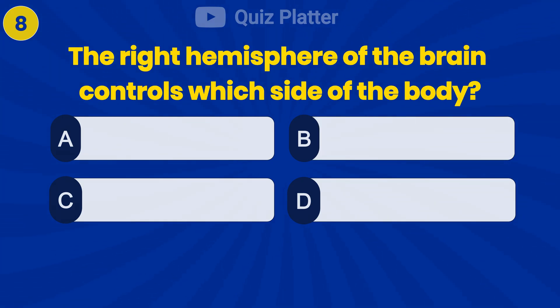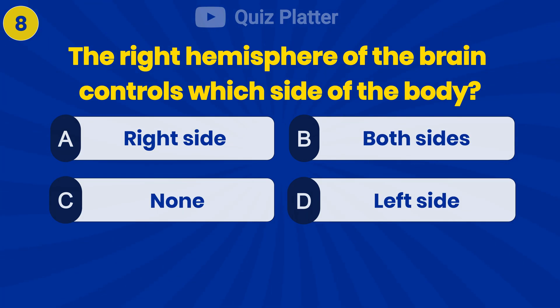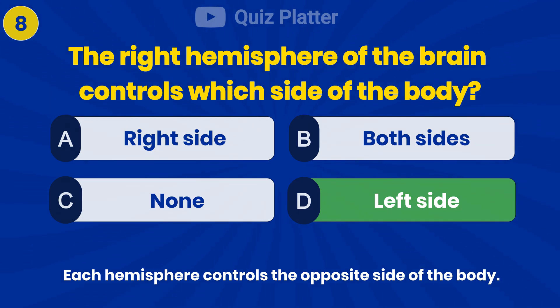The right hemisphere of the brain controls which side of the body? Answer D: left side.